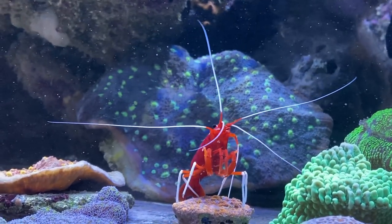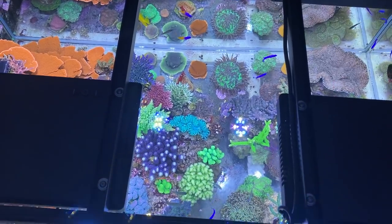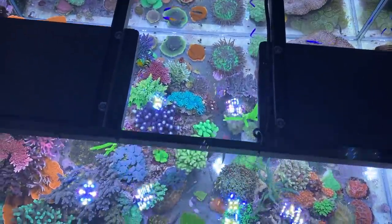The focus here was on corals, but we find a few small fish like wrasses, tangs, and a swarm of chromies.